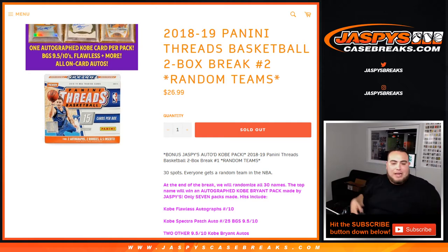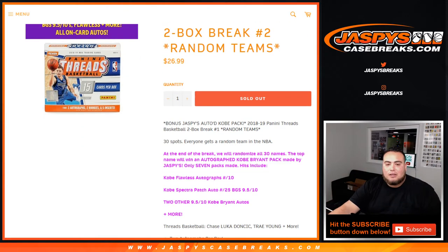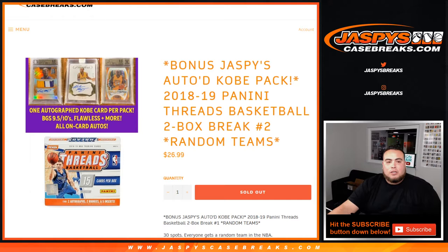We made only seven packs, numbered one through seven. We used pack six in the last break. We'll use a true random number generator for the pack number, and there's some Flawless Kobe autographs out of ten, Spectra Patch autographs out of twenty-five that are BGS 9.5/10s, and two other 9.5/10 Kobe autographs plus more.